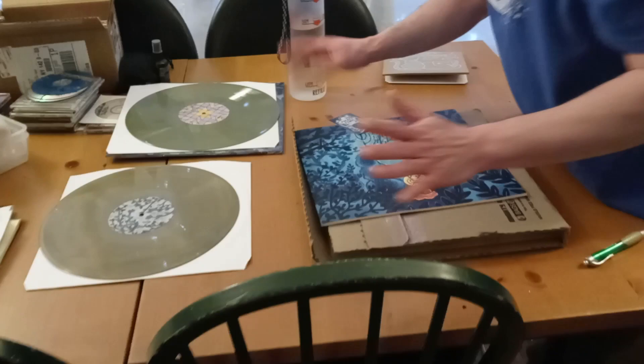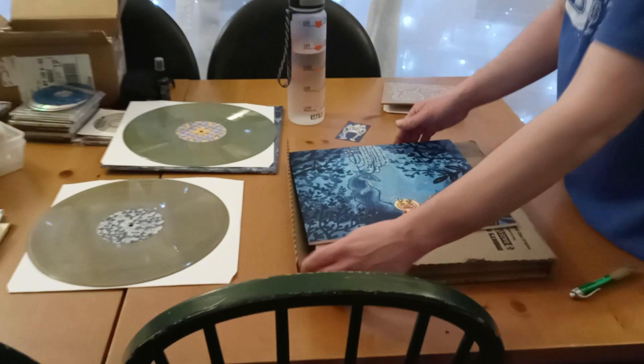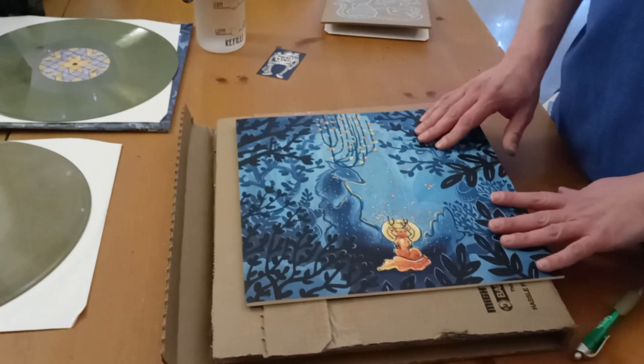We get, of course, a little Pocket Vinyl card with more of Elizabeth's artwork. And now here's something really cool — this is a book. First off, this is some of Elizabeth's great artwork on the front. And look at that — they thanked me for my support.